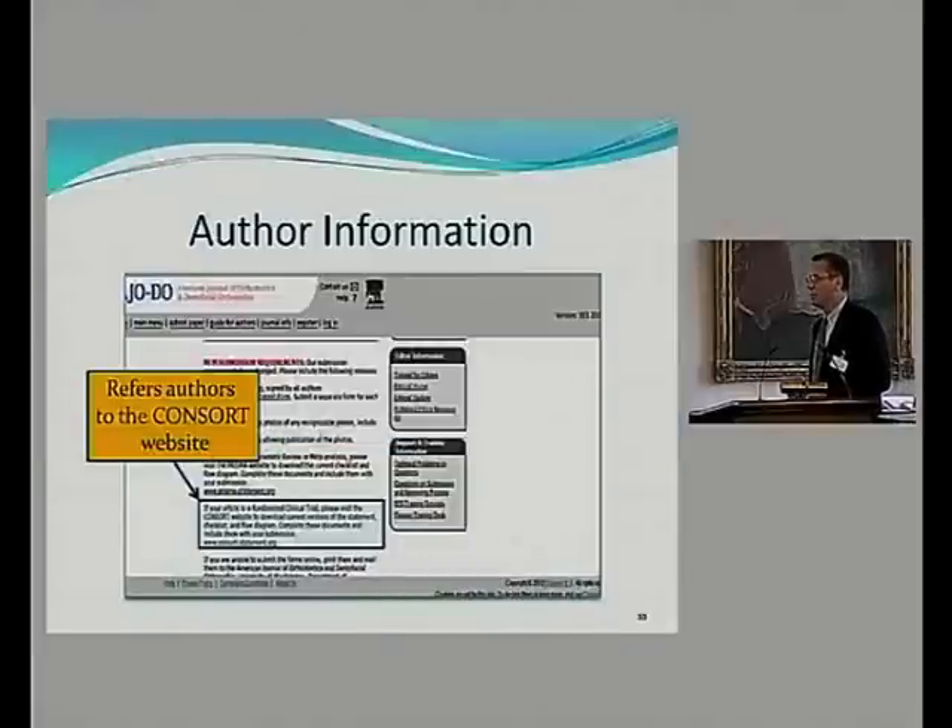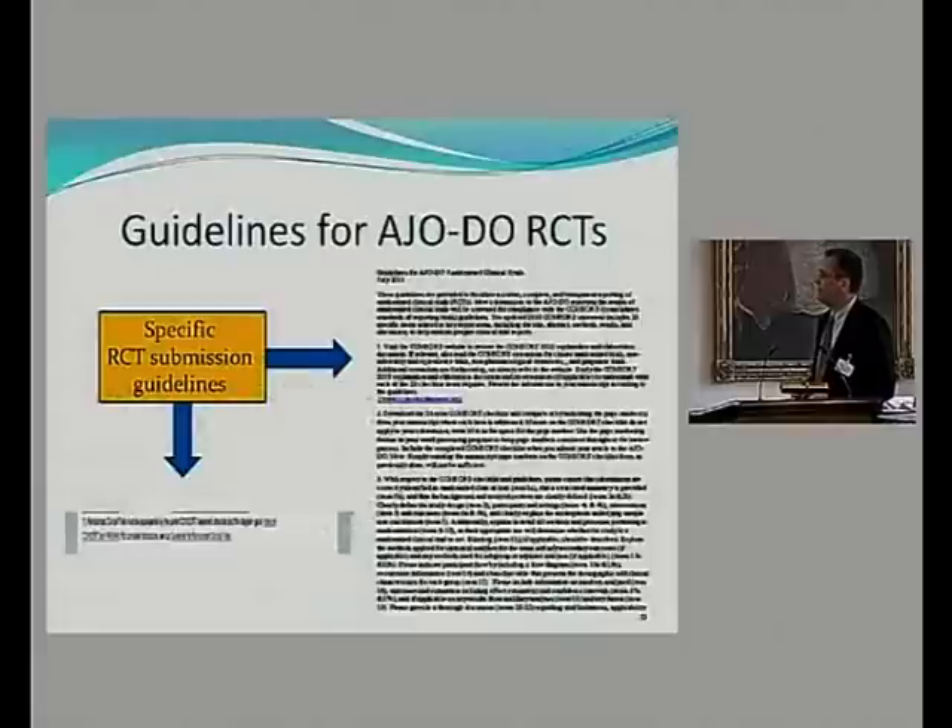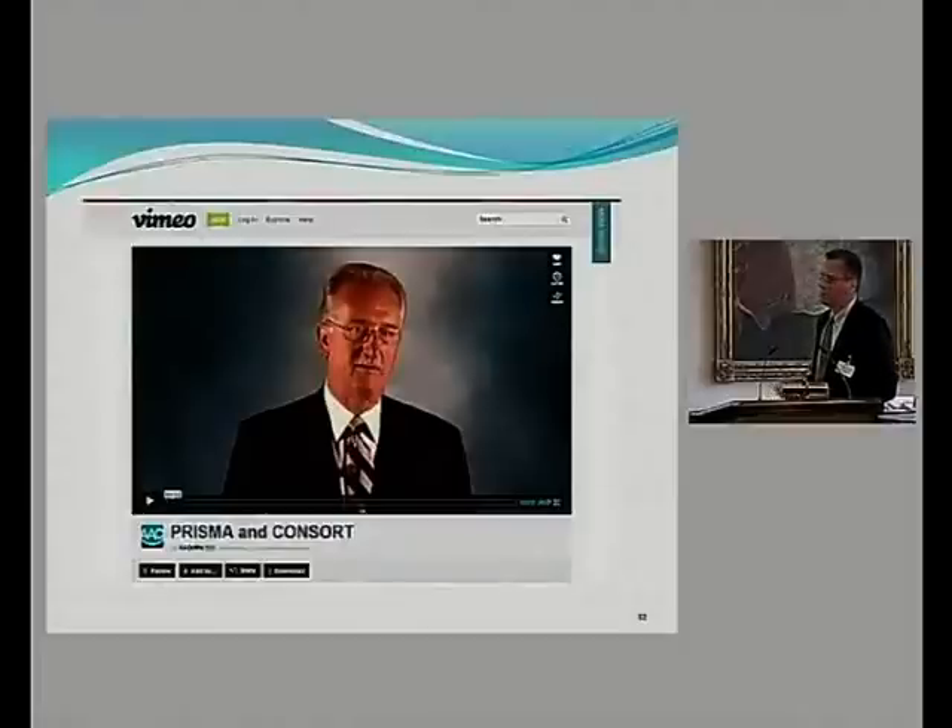In order to increase awareness, we updated the journal's website and made specific information directing authors to the CONSORT statement guidelines. We also put together a document giving authors exact details on how to submit a manuscript that is an RCT, and we're doing the same for systematic reviews. We also developed a video featuring the editor-in-chief. When authors want to submit an RCT, they go to a specific place and get all this information.